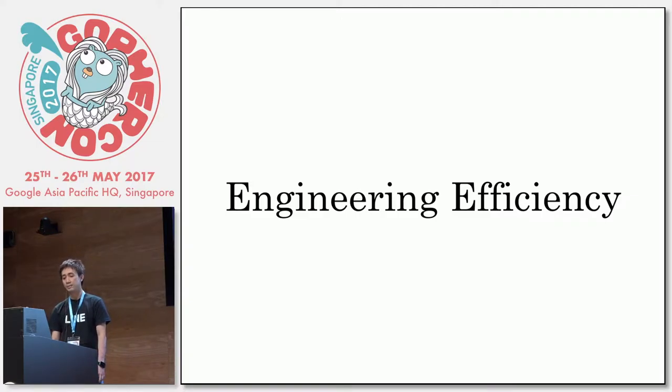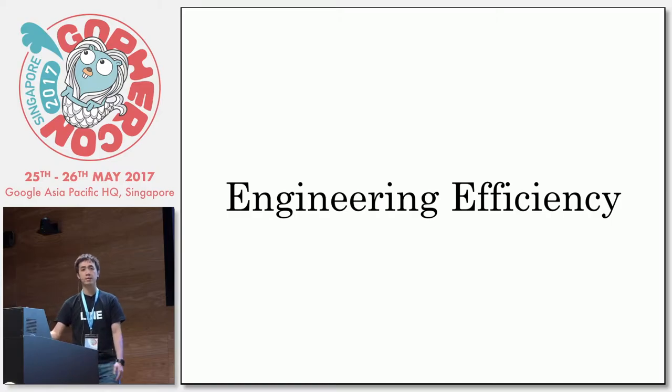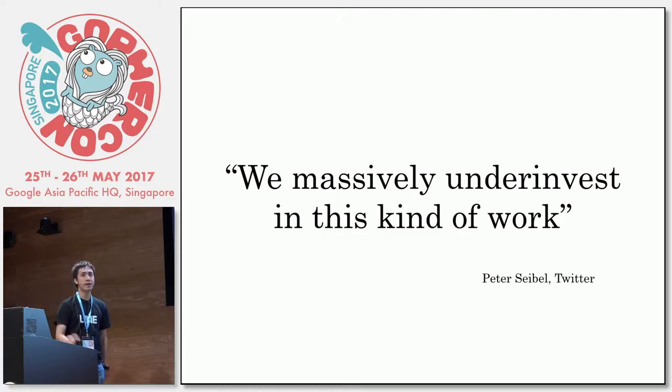Engineering Efficiency is the kind of team where you have dedicated engineers who focus on building tools, building anything that could help others become more productive. It's like meta-engineering. You build engineering solutions for engineers. Basically, companies massively invest in this kind of work.